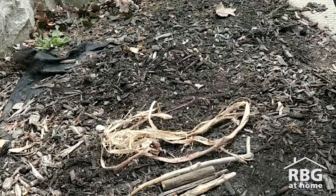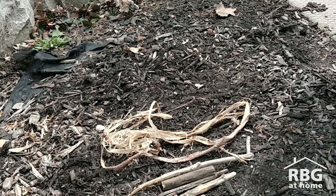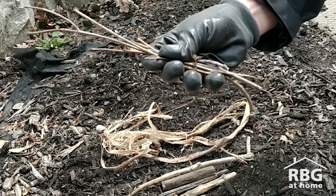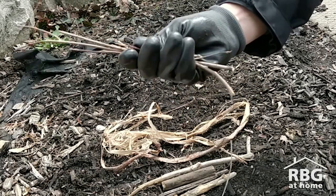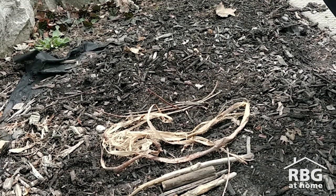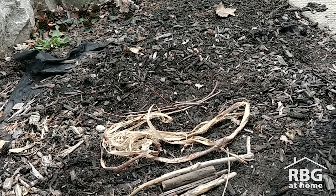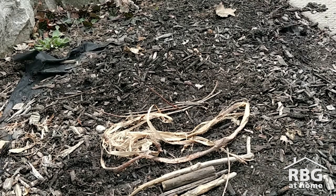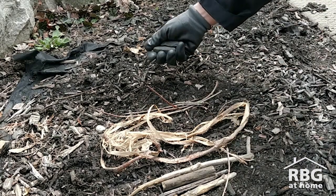Those first sticks were pretty large, so I also grabbed a whole bunch of smaller twigs. Maybe the animals will prefer these twigs over those larger branches, so I'll put those there as well. And just out of curiosity, I picked up a couple of rocks and a little bit of gravel as well, just to see if maybe those might be useful to some animals.